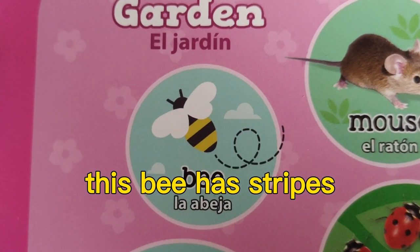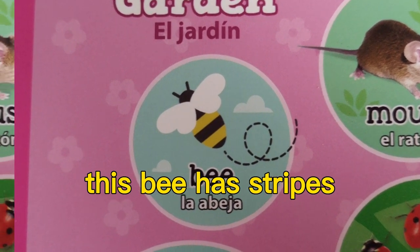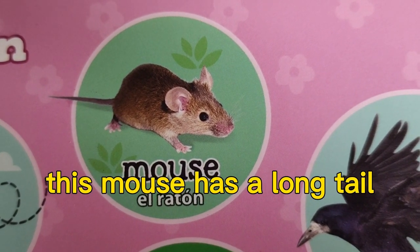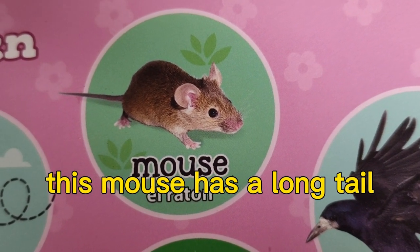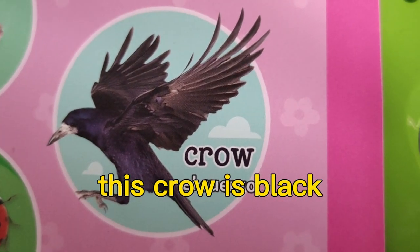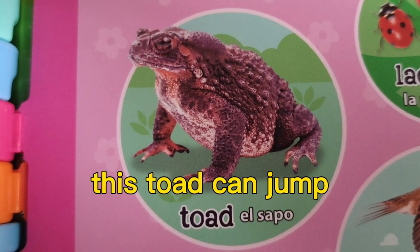Garden. This snail has stripes. This mouse has a long tail.